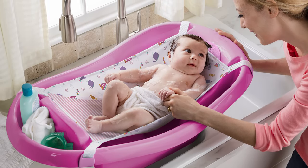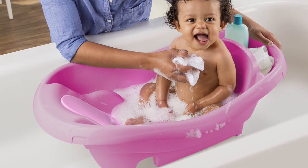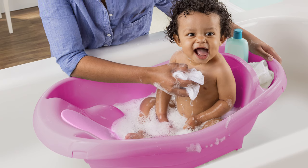You'll surely love the attached area where you can put your baby's stuff like shampoo, soap, conditioner, and other items. Who could resist this excellent product?